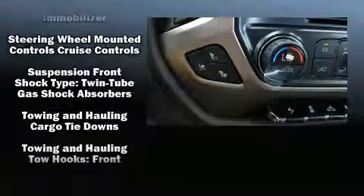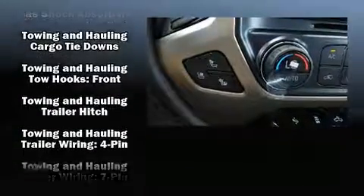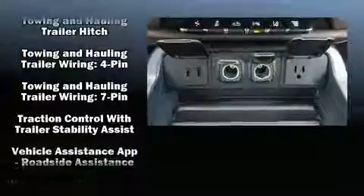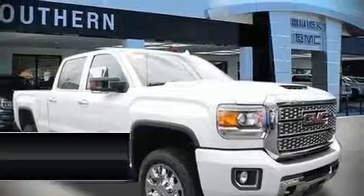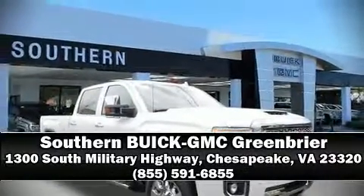Passengers are protected by various safety and security features, including head curtain airbags, traction control, and four-wheel disc brakes with ABS. Stop by our dealership or give us a call for more information.